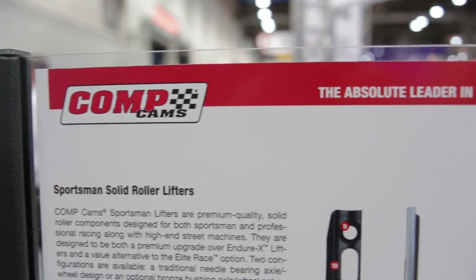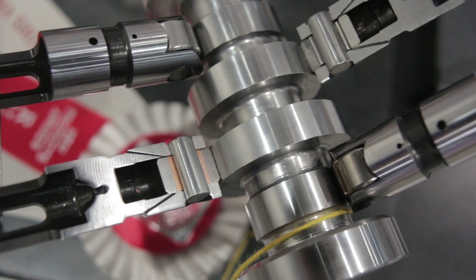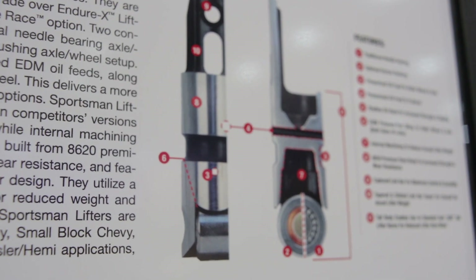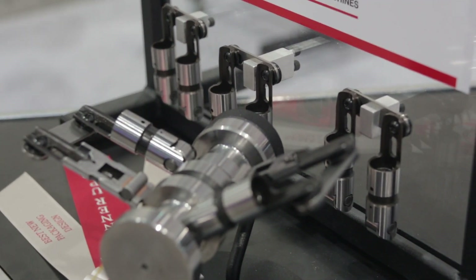You guys also have new mechanical lifters out this year. We came out with a new line of sportsman lifters, and the best thing we have in there is the option of having roller needles or bushings. For extreme applications, racing applications, we've got the bushing in there with a new advanced oiling system. There are three shots of oil that get to that lifter on the wheel, so we're really excited about those.